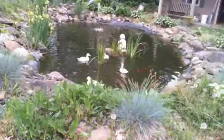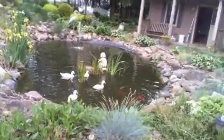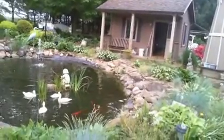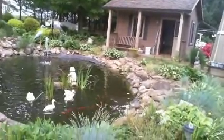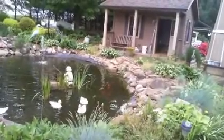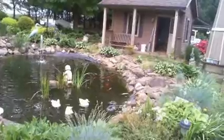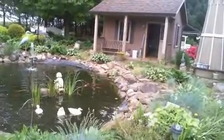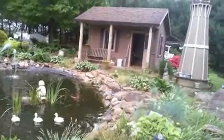Let me zoom back out. This is their little house that they stay in at night, and in the winter too. Dad brings them out every day to let them swim and then takes them back in at night because of other animals around and things that might harm them.